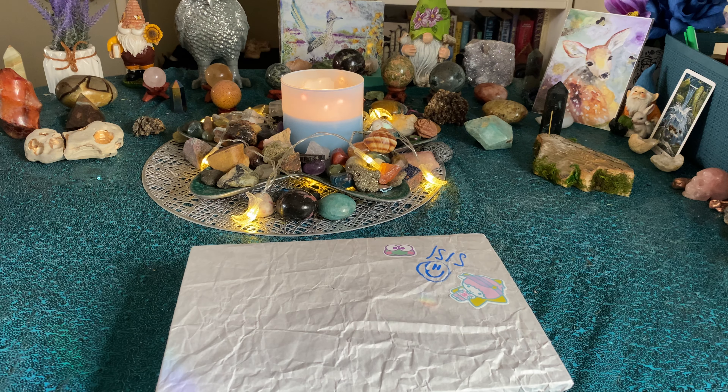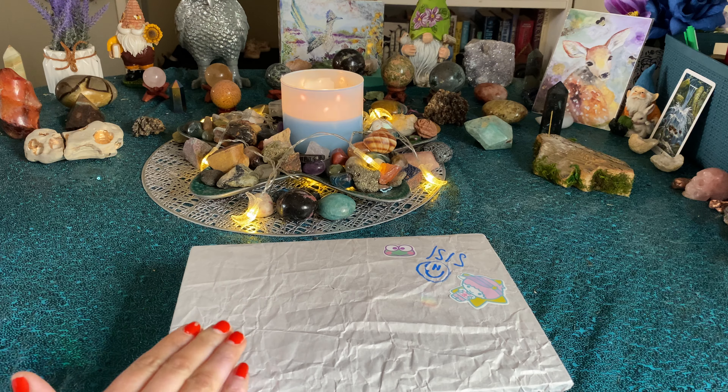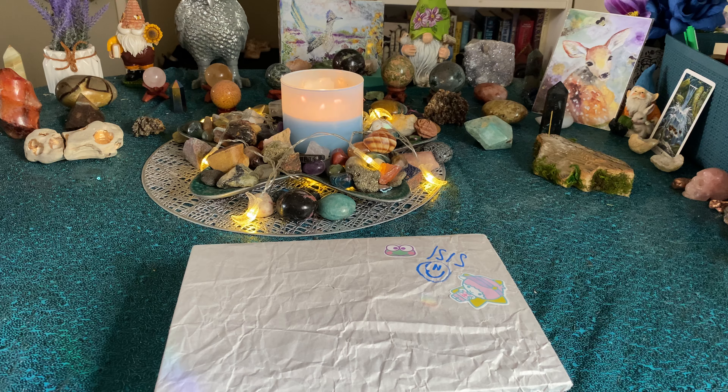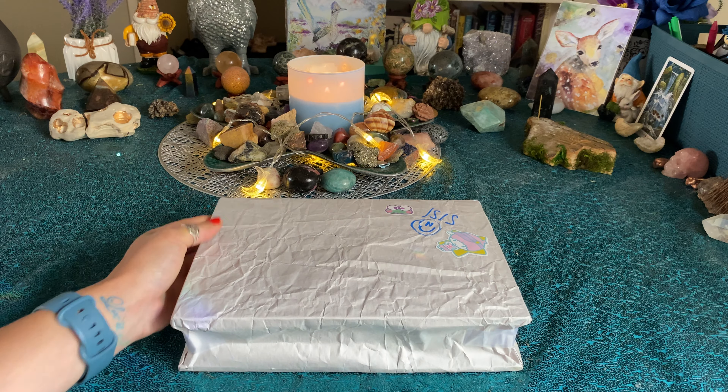Hello and happy summer solstice, happy Litha, happy Cancer season. I am so freaking excited for today. I love this day and I can't wait to get into this box from Flying Monkey Totes. It is her Litha Sabbat box. I will link it down below. A huge thank you to Sarah for sending this to me — it seems like we have a different kind of box, so I'm excited for that.